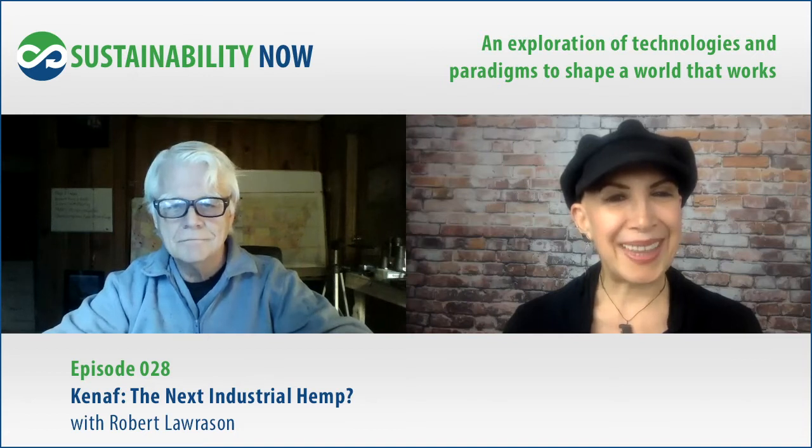Welcome everybody to Sustainability Now, technologies and paradigms to shape a world that works. I'm your host, Mira Rubin, and I am very excited to introduce Bob Larson to you today — visionary guru, Renaissance man, and founder of KNAF Partners USA. You probably don't even know what KNAF is. I didn't. We're here to introduce it and talk about why it's such a special thing, and learn all about how we can help shape a new agricultural economy. So with that, Bob, welcome.